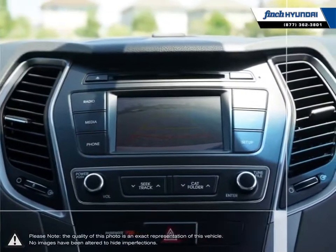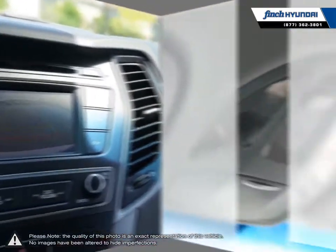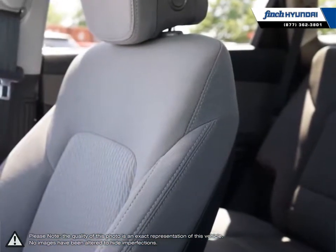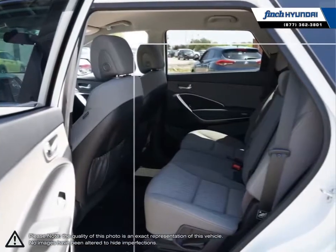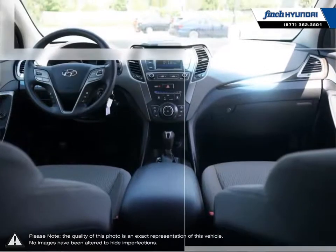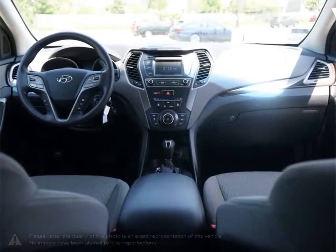Our staff is well-versed when it comes to product knowledge and will always do their best to find the right fit for your needs and budget. Our goal is to build relationships that last a lifetime. No matter what your needs may be, you'll find no greater selection, professionalism, expertise, or satisfaction anywhere other than Finch Hyundai.